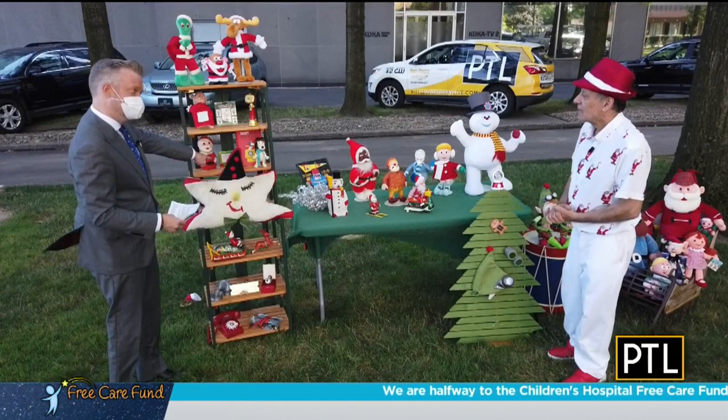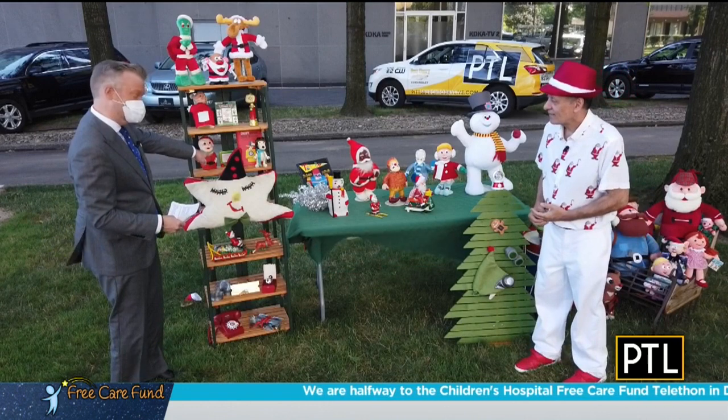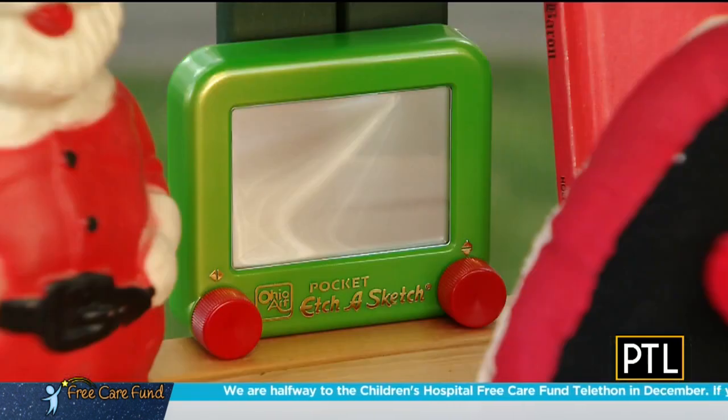I recognized this Etch-a-Sketch from when I was a kid, although this one's a tiny one. It's green with red knobs for Christmas — a pocket Etch-a-Sketch that Ohio Art made, perfect as a stocking stuffer for your kids.